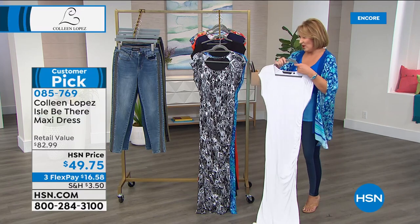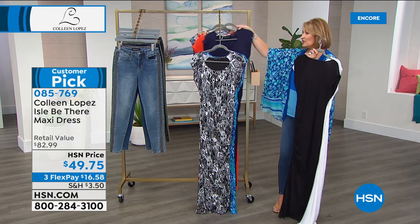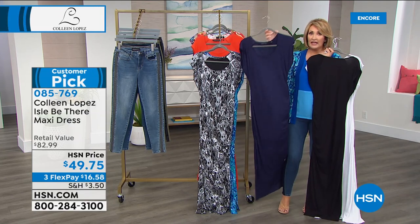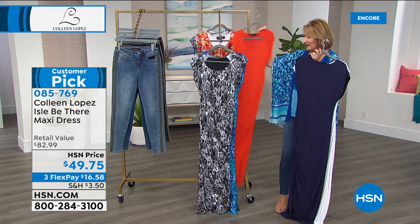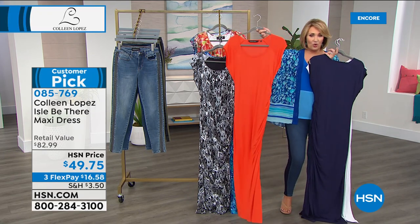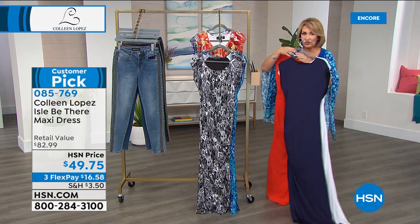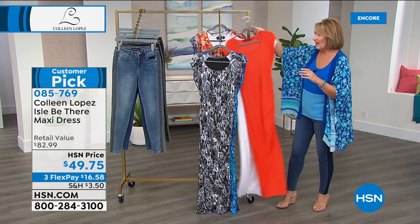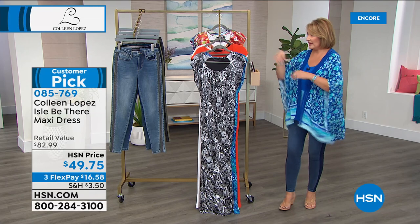We also have it in black — I already own it in the black. I love this black maxi. First time we're doing it in a solid navy — adorable in the navy. And then last but not least, we also have it in this gorgeous tiger lily. I'm going to grab the Today's Specials because I want to show you how good they look over the solid maxi dresses.